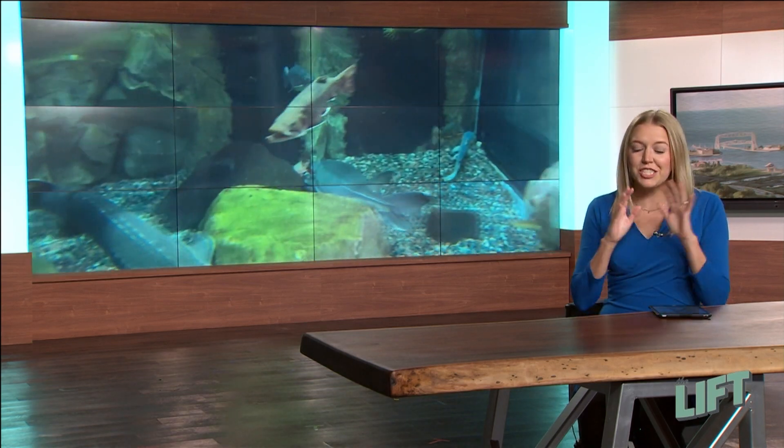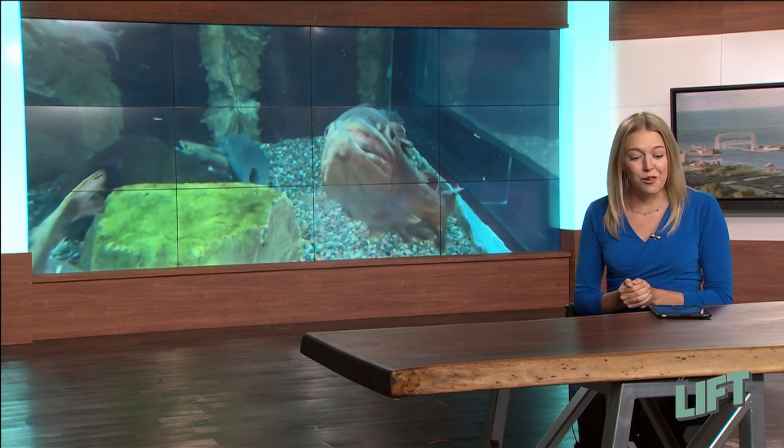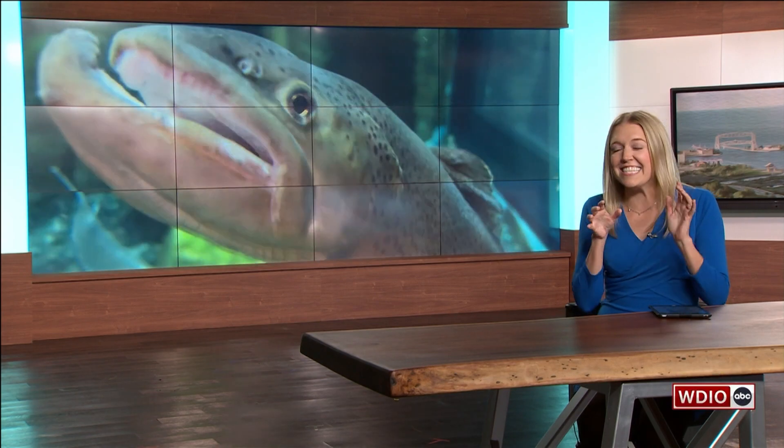In this week's In Otter News we're changing our perspective. Danielle from the Great Lakes Aquarium takes us diving inside the tank with her. Let's jump in.